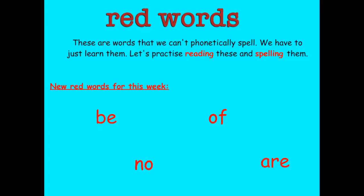Here are our red words. Yesterday we played hide and seek with our red words — we hid them and you told me what they said and then you could spell them out. For today I would like you to use them in a sentence. I'm going to give you an example: Be happy. No. Are. See if you can record yourself saying those sentences that have got these red words in them. Tomorrow.